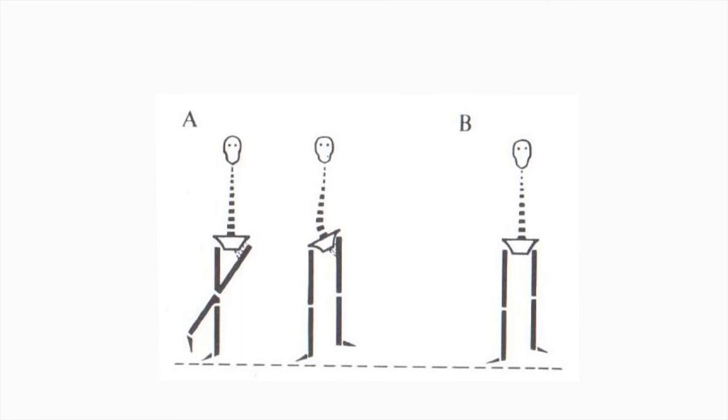Now we come to the slightly confusing true versus apparent shortening. In example B, the left leg is shorter than the right. If you confirm that the pelvis is square and the legs are parallel, you have what is called true shortening. In example A, the diagram shows an adduction contracture of the left hip such that when the pelvis is square, the left leg crosses over the right. The person must hitch the pelvis up on the left side to get the legs parallel. The legs are then parallel but the pelvis is not square, so the left leg appears short even though it is not — this is termed apparent shortening.